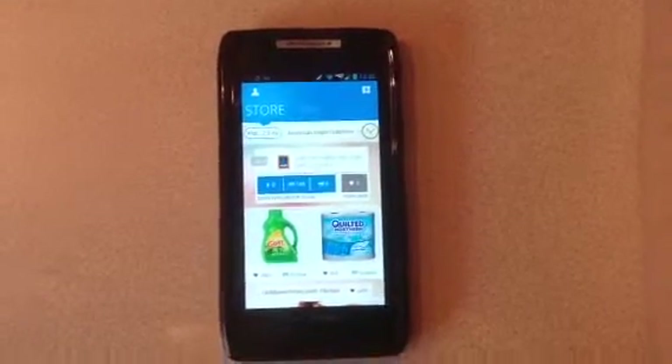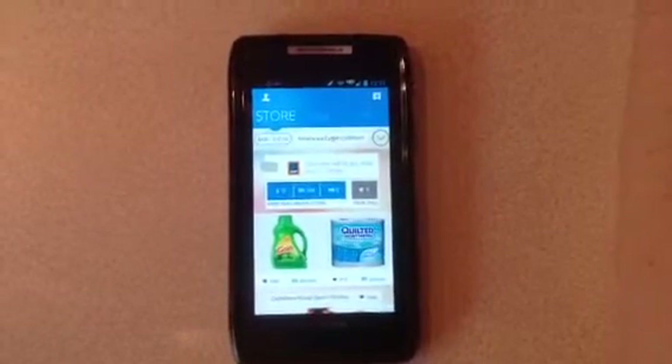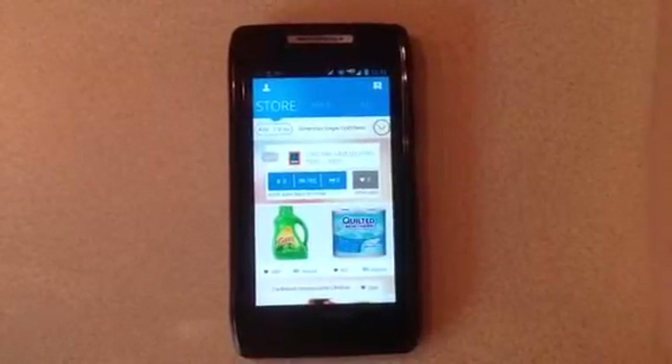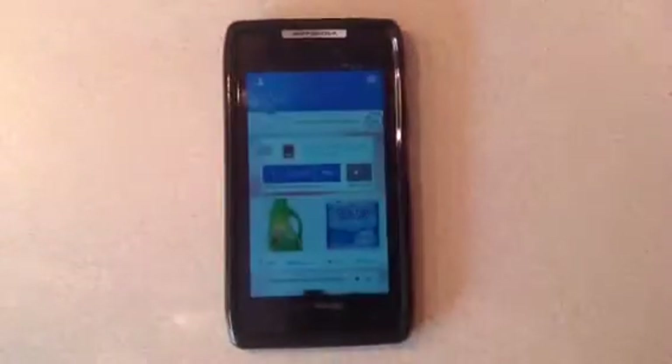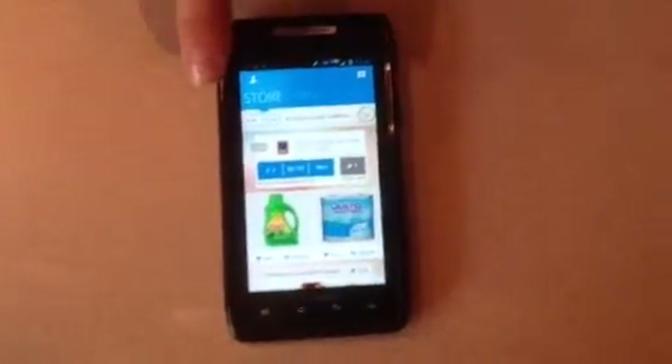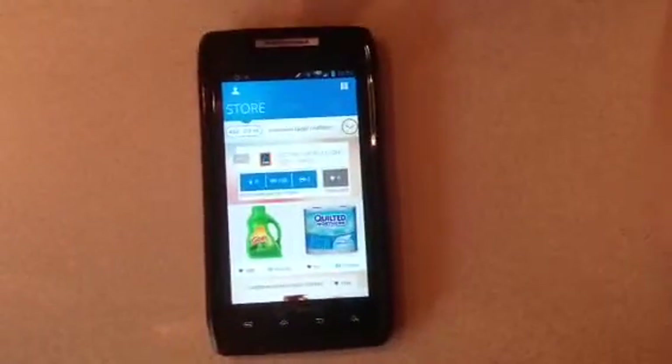Hi, this is Betsy with SavingForAPurpose.com and I wanted to show you the update to Shopkick, which is one of our favorite apps. You can see below where you can sign up for Shopkick if you don't have it already, but they did just go through a new update so it looks a lot different, so I just wanted to show you that.